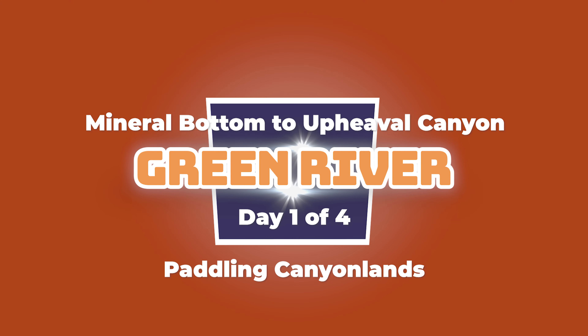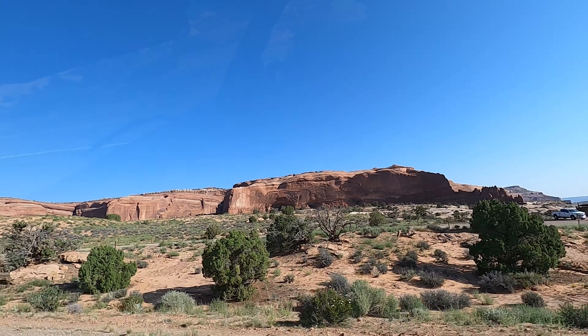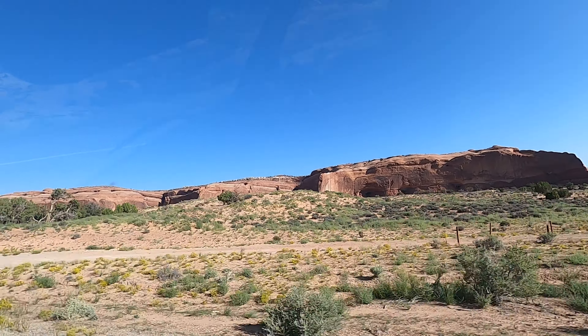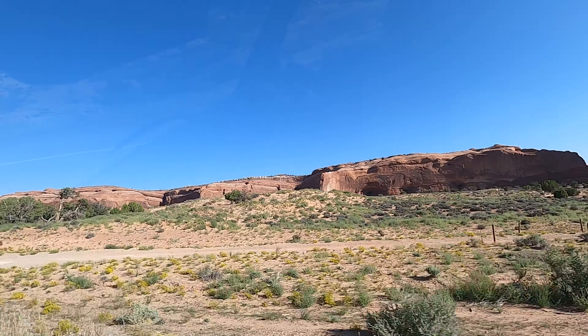Hello adventure seekers! Welcome to day one of four days paddleboarding and kayaking through Canyonlands National Park. I'm going to post each day as a separate video just to keep them short. Today we're leaving from the Moab area and paddling from Mineral Bottom down toward the Colorado River.